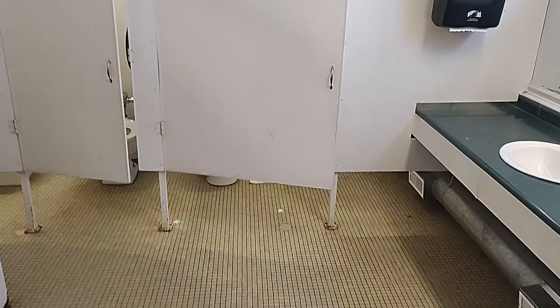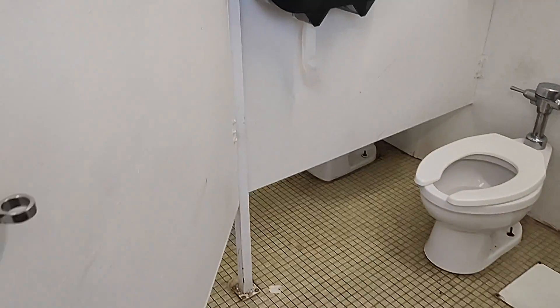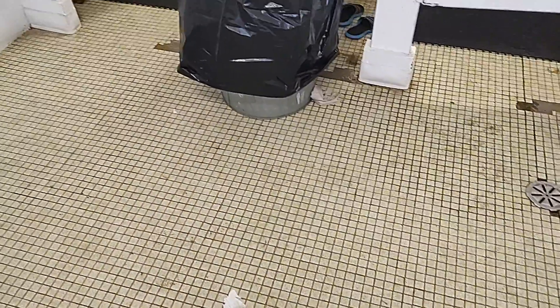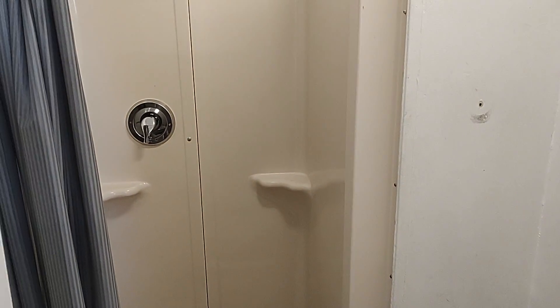This is the Shakers Acres bathroom. It's, as you can see, a little rough. It really kind of just needs a good cleaning and it wouldn't be as bad, but it's just old.